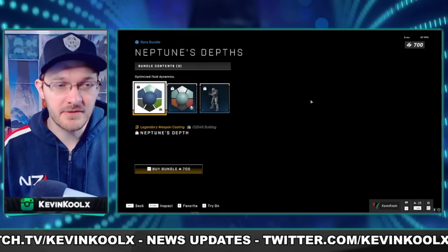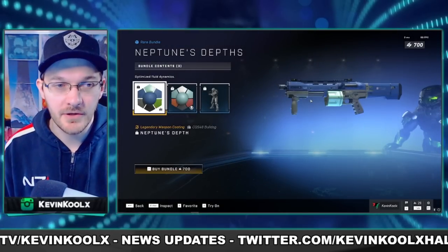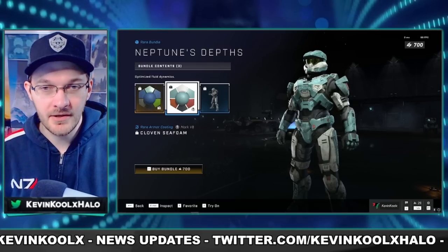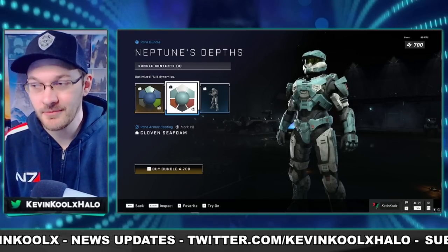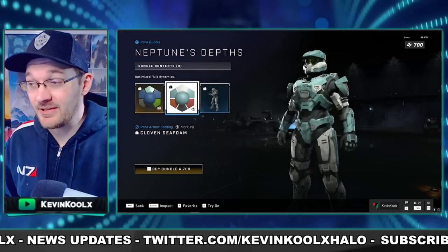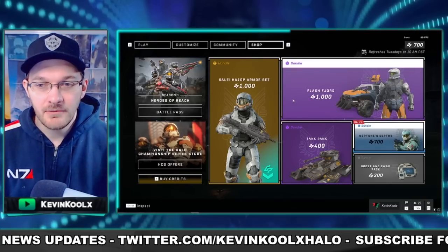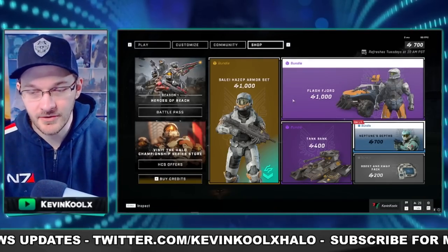For the daily bundle, which does change quite often, we have the Neptune's Depth, which gives you a coating for your Bulldog Shotgun. There's also the Neptune's Depth coating for your Mark 7, which does look pretty awesome, but it's only for the Mark 7. I think it's kind of more just recycling stuff that was available previously. Maybe moving forward, like in Season 2, when you have coatings they might be more available for other cores — it looks like new stuff coming to the game also becomes available for other cores as well.